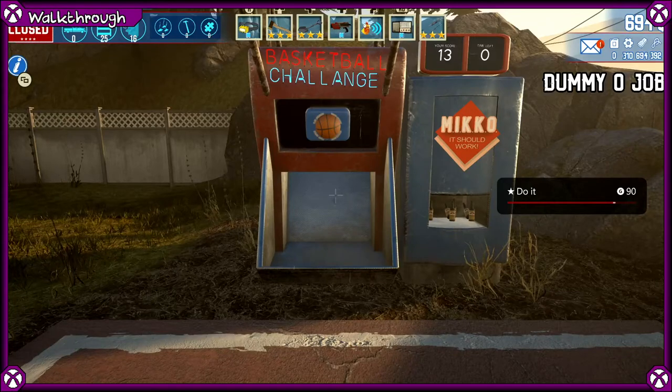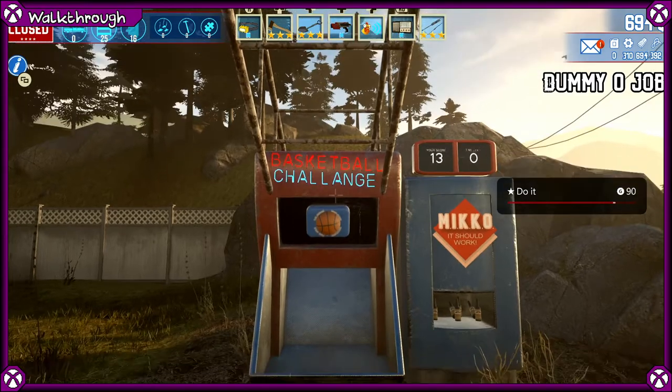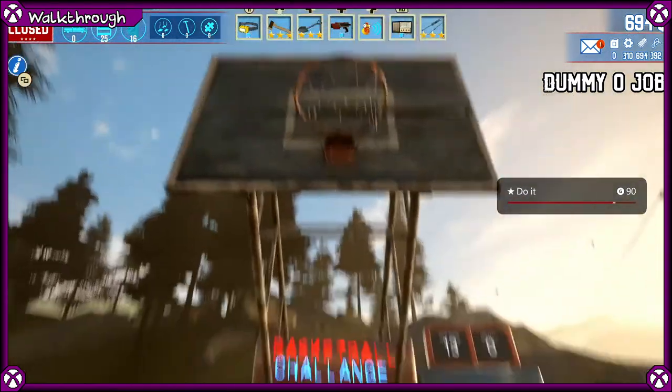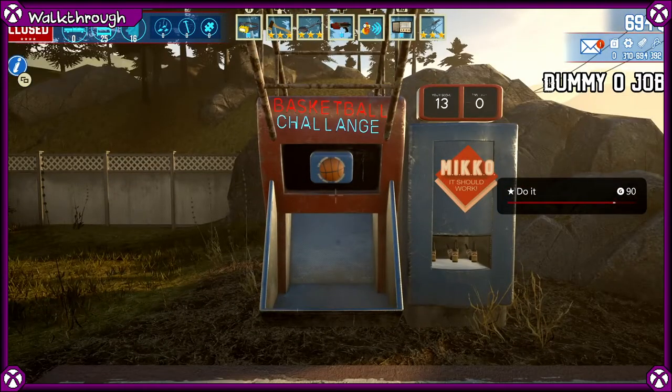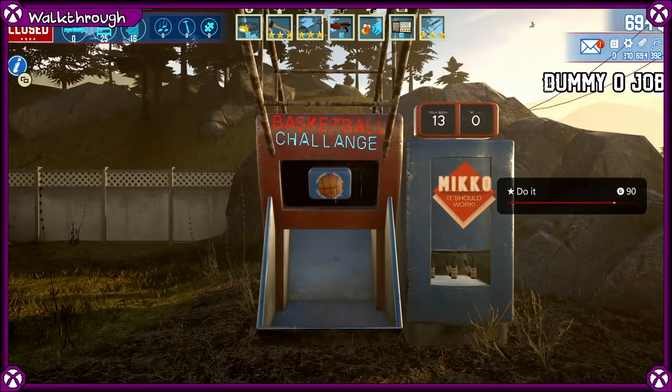Hello everybody, this is just going to be a quick video showing you what I feel is the quickest way to get 500 points in the basketball challenge on Barn Finders. One of the achievements worth 90G requires you to score 500 points whilst doing the basketball challenge.